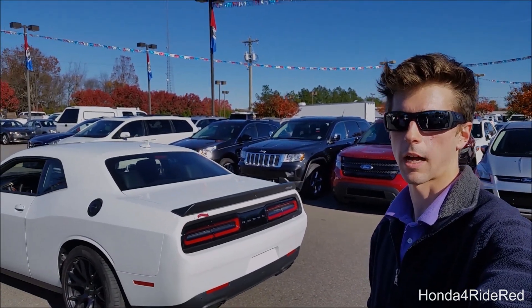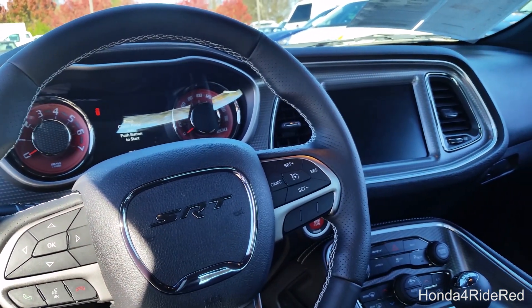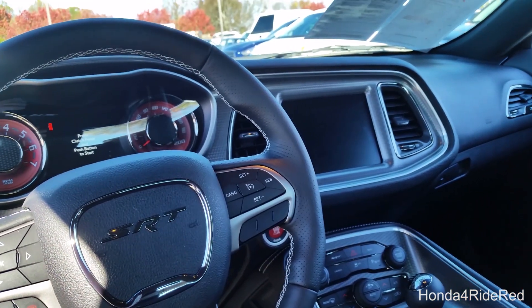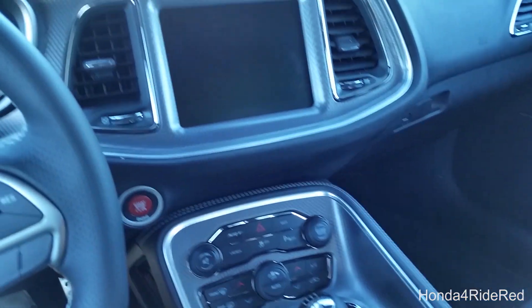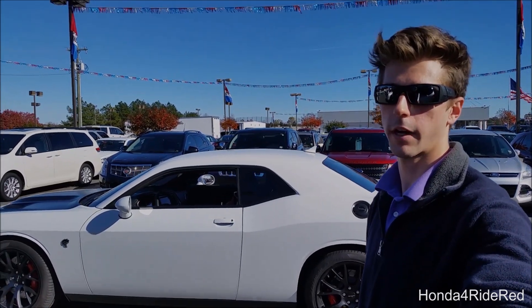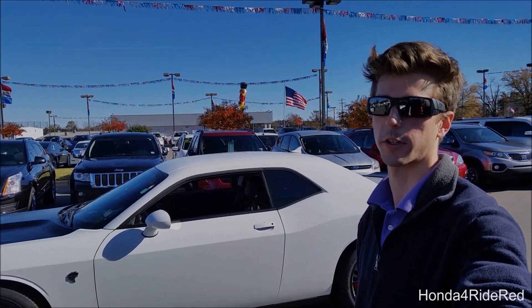I love the driver-oriented cockpit. Everything is slightly tilted towards the driver, so it really adds to the experience of being not only in a cool muscle car but one of the fastest muscle cars ever produced. With this V8, everything is geared towards you, so it's very cool to be behind the driver's seat of this monster.